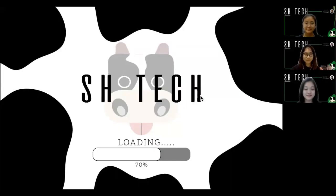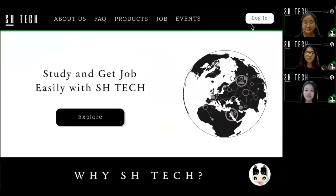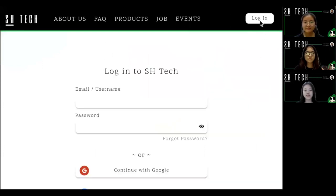Hi, my name is Kelly. My name is Vashti. My name is Evelyn. And we are from the SunHot Tech Team. So today we are going to present briefly about our website called SH Tech.